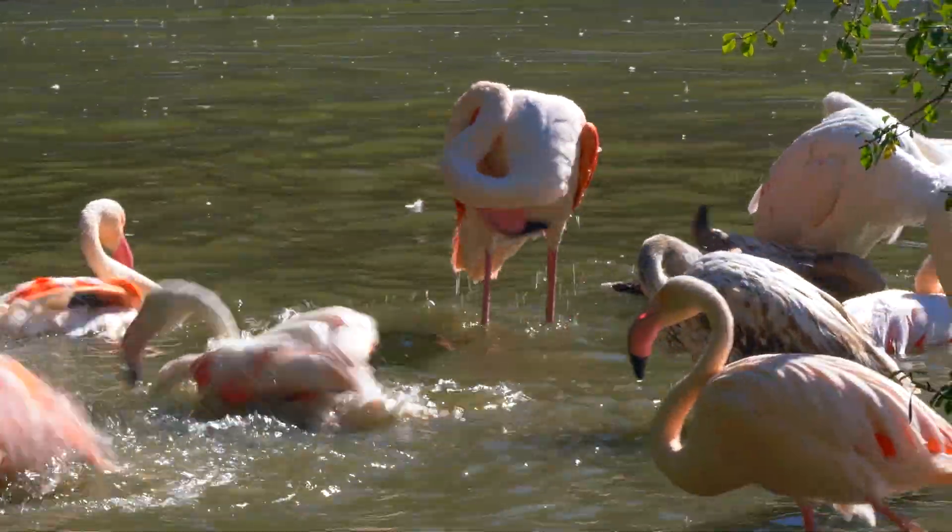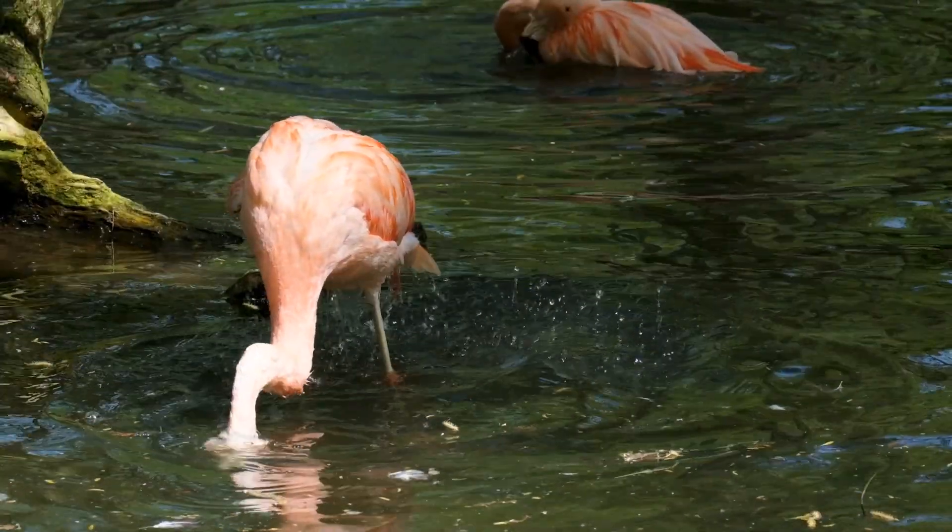Today on Animal World Plus, we will be talking about a flamboyant bird called the flamingo.